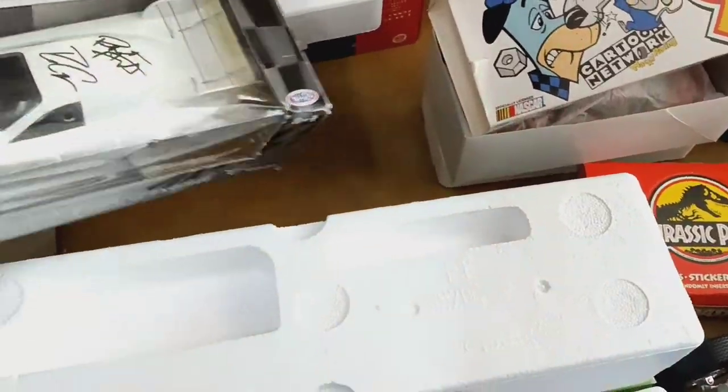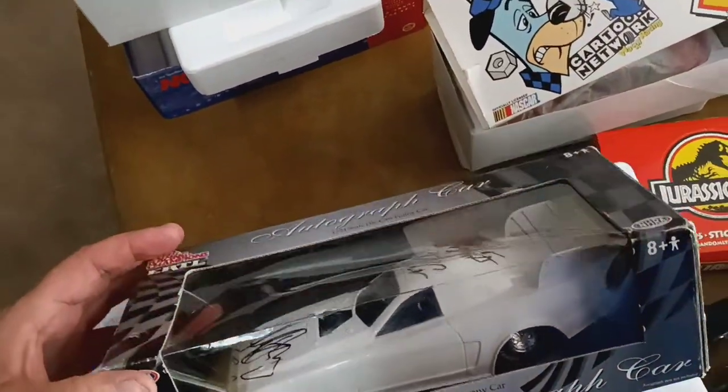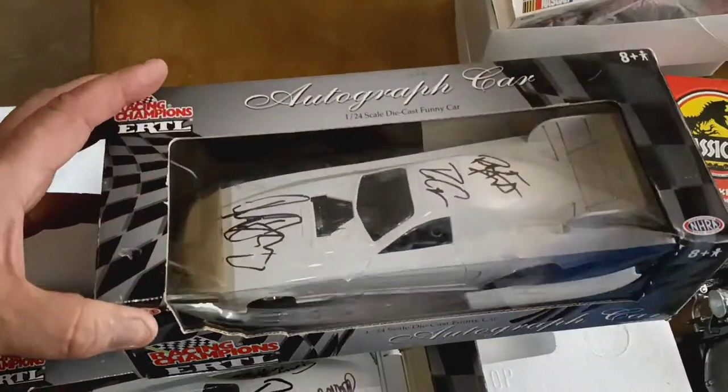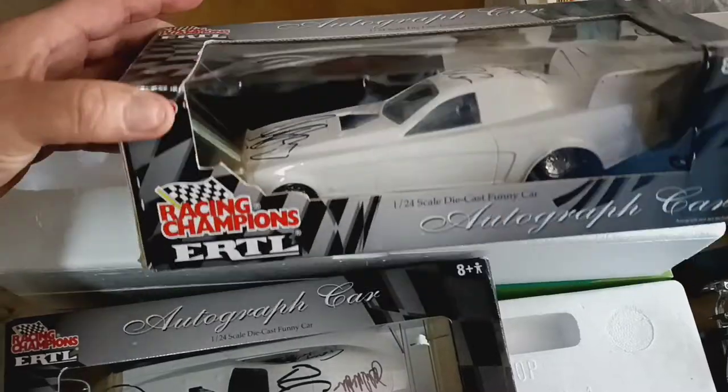And there's another one here too — another funny car. No graphics on it. It's got one, two, three signatures that I see. But I really don't know who they are.